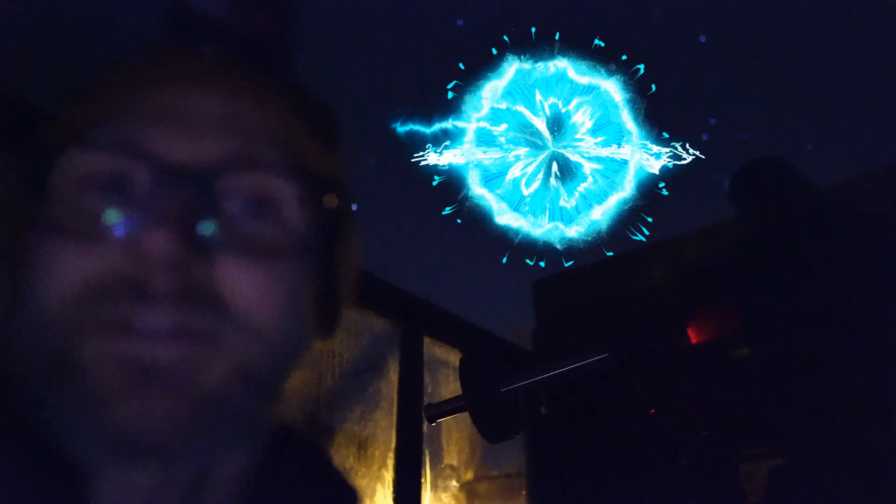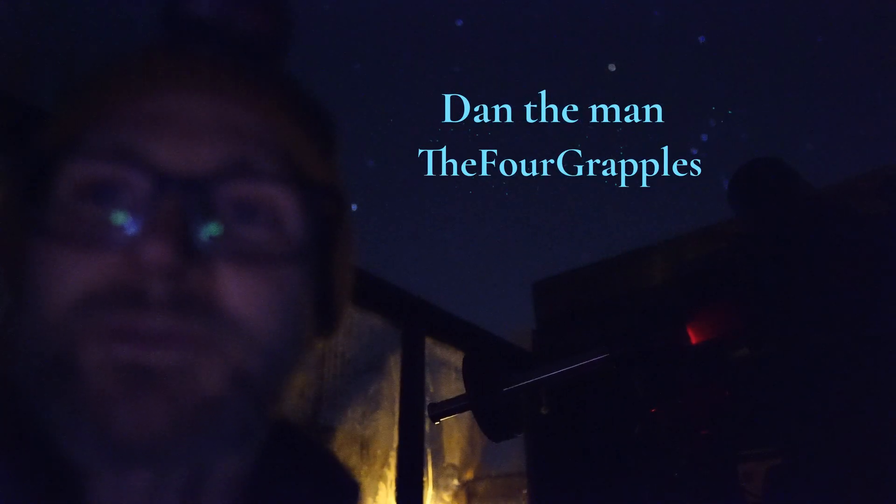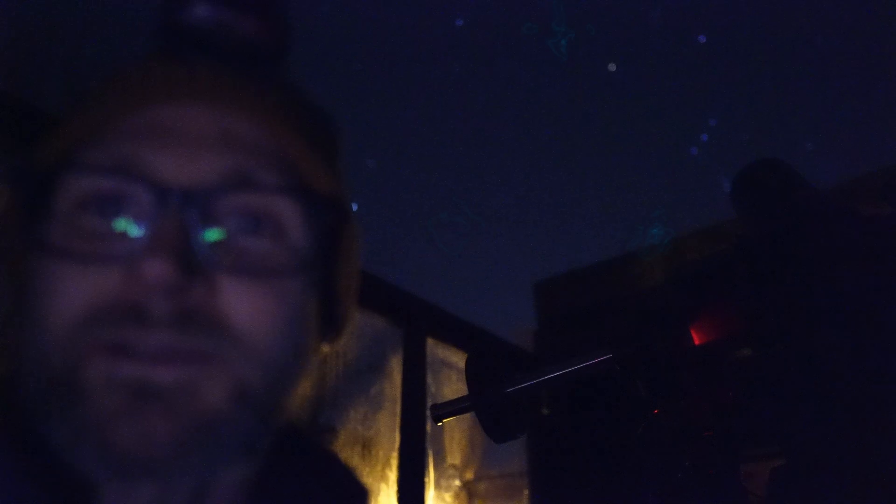I was using five-minute subs last week and I was keen to see how far I can push it. Hopefully I'll have a nice image to show you at the end. Big thank you to my channel members — Dan the Man and the Four Grapples — thanks very much. I'll see you guys later, and thanks everyone for watching as well.